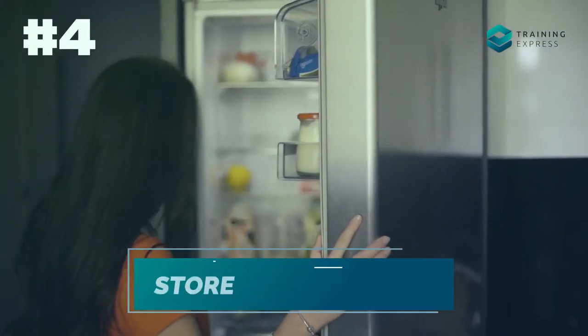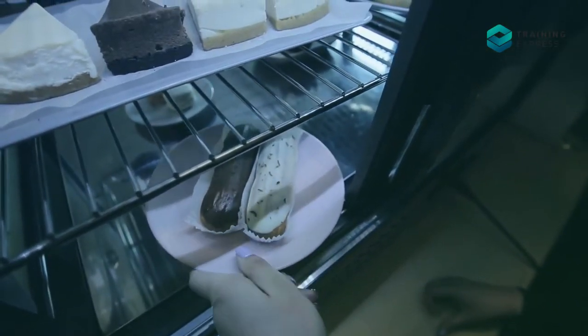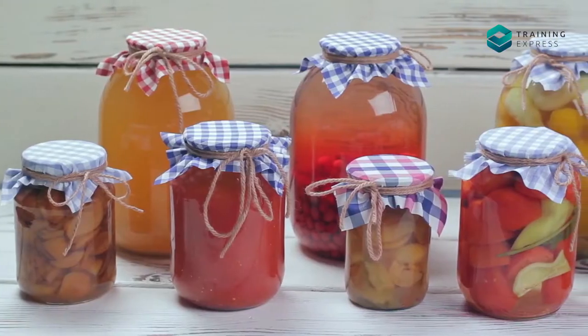Tip number four: store food properly. You can store food in the refrigerator to slow down the growth of harmful microbes. However, you can't store all kinds of food this way — safely store bread, dry foods, and unopened tins and jars at room temperature.